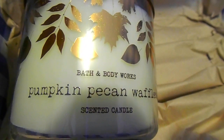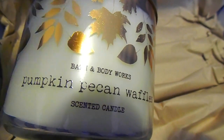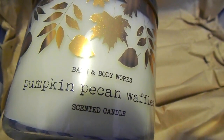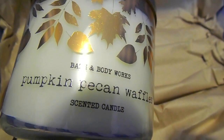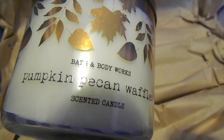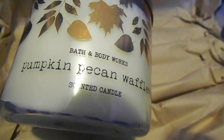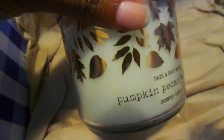This candle smells exactly how it's described — it smells like pumpkins, pancakes, pecan syrup, biscuits. It just reminds you of a nice fall morning when you wake up and someone is cooking a full breakfast: you can smell the coffee beans, the syrup, the biscuits. That's what this candle reminds you of. I love the packaging this year too — sometimes the packaging is cool and sometimes it's not, but I love it this year.